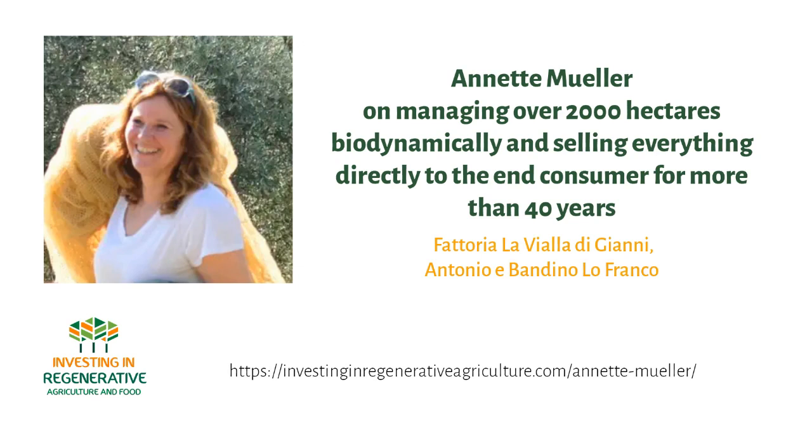The Lofranco family — what is La Vialla? If you had to describe it in a few sentences, what would you say? Fattoria La Vialla is a farm and wine estate. It's a biodynamic, family-owned and family-run farm in the middle of Tuscany. We're about 60 kilometers from Florence and about 10 kilometers from Arezzo.